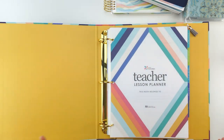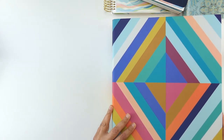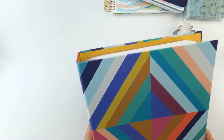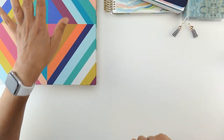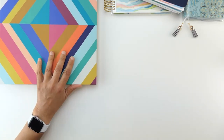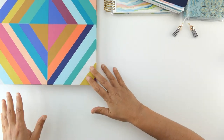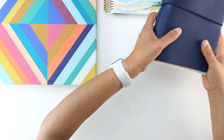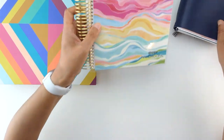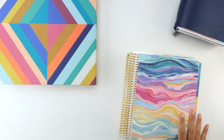So that's my planner stack, and I know it's a lot. But I think it's really going to help me stay organized. I like that whenever I'm working on one thing — when I'm working on the budget, I pull out that planner, put everything else away, and have everything I need in one place. When I'm working on my blog, I pull out my content calendar. It helps me stay focused, which is really great.